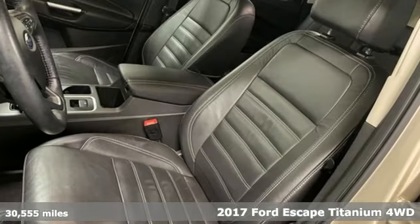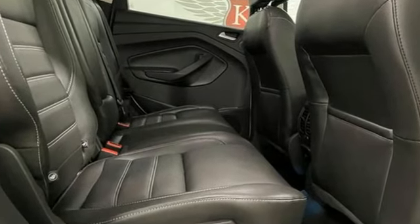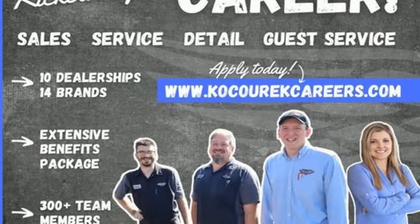EcoBoost engine, front heated leather bucket seats, wireless audio streaming, rear parking sensors, dual zone climate control.